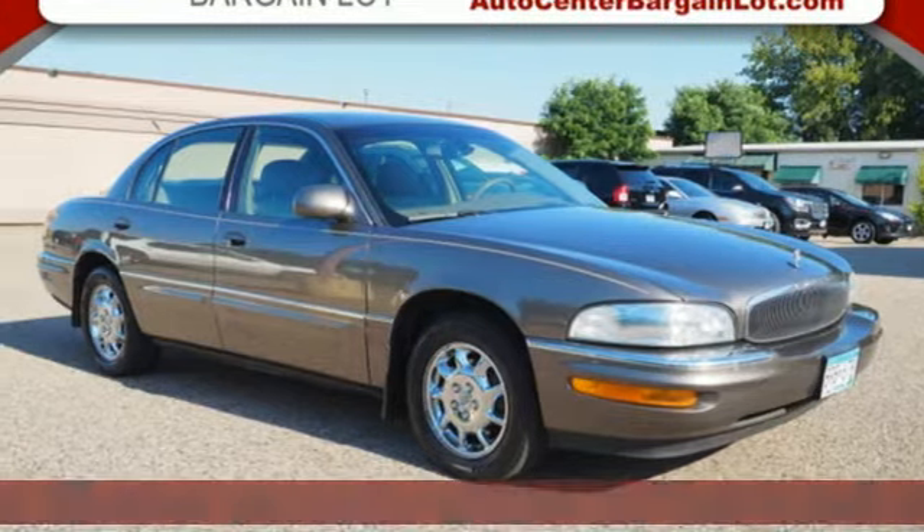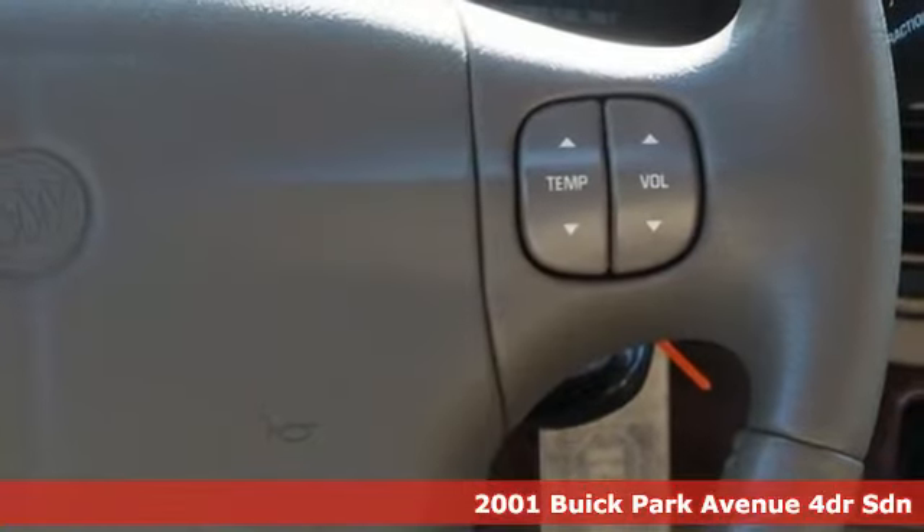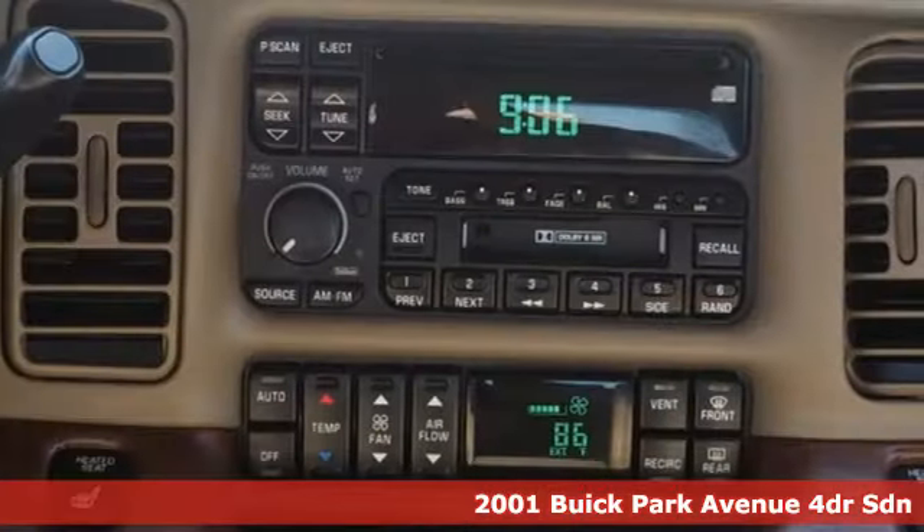It's a 2001 Buick Park Avenue. For American luxury, there is no better name. And get ready for an impressive combination of features.